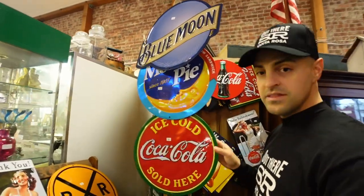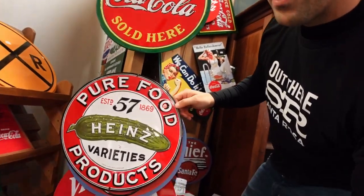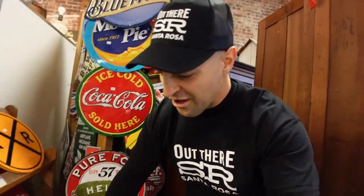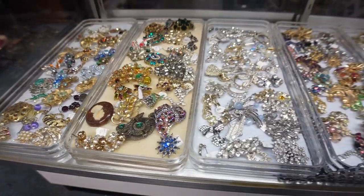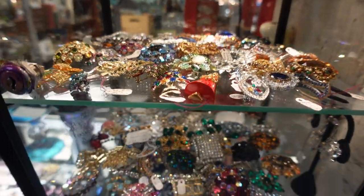The second most sought-after item here at this store is these metal signs — these old retro metal signs. Here we have an old school Coca-Cola, Pickle, and their top-selling sign is this one right here. Being in Northern California, the Devil's Harvest sign — they can't keep it in stock. People come from all over to swoop these up, put them in their garage, rooms, offices, etc. One of the most sought-after items is also vintage jewelry — a wide selection of earrings, rings, necklaces, bracelets, just about anything you could think of.